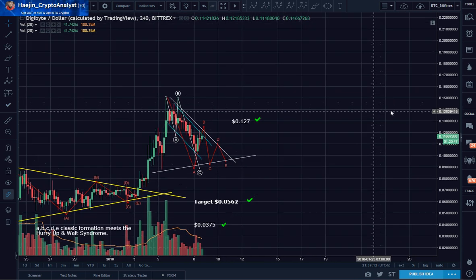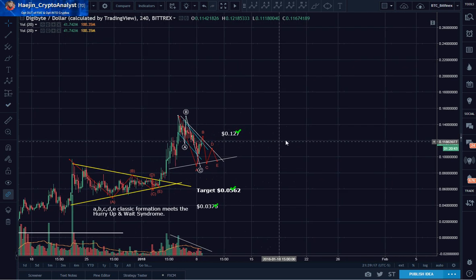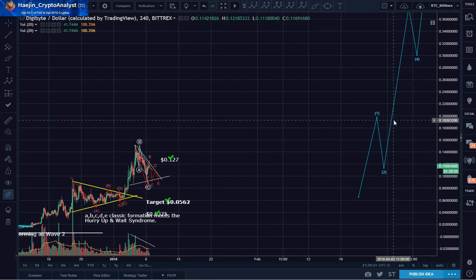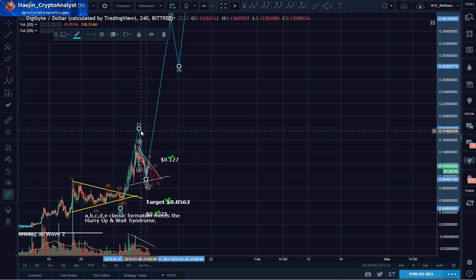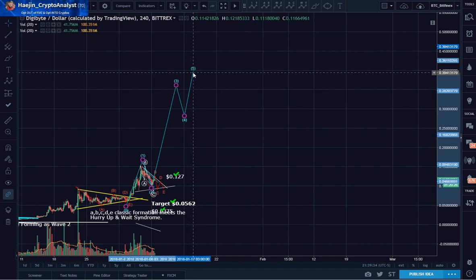So I think the Elliott Wave could look like this — really messy, I know. That's a lot of labels.